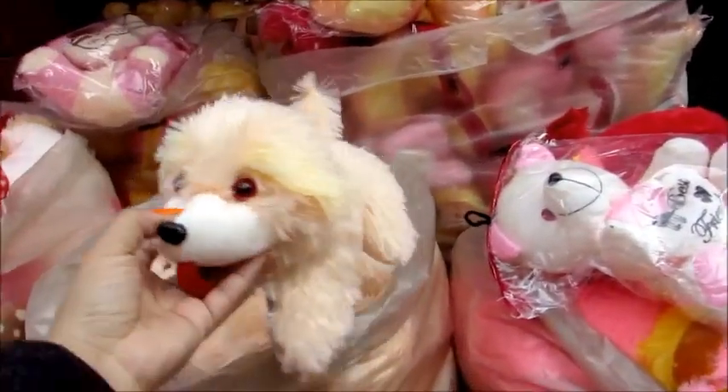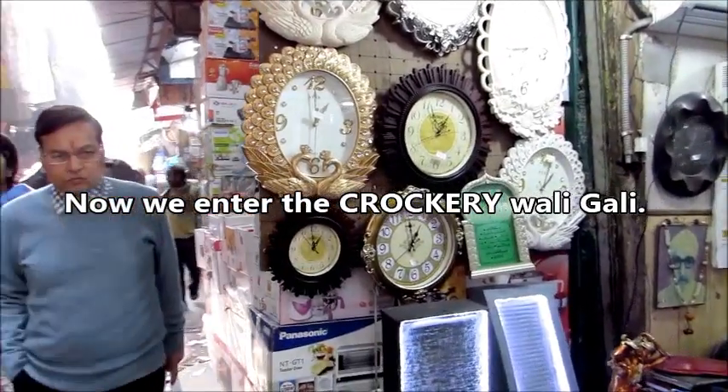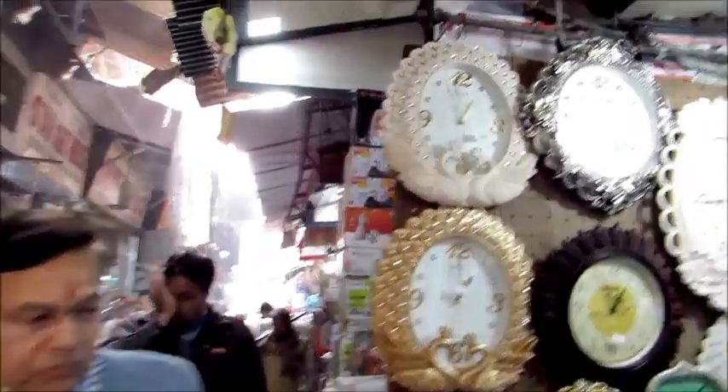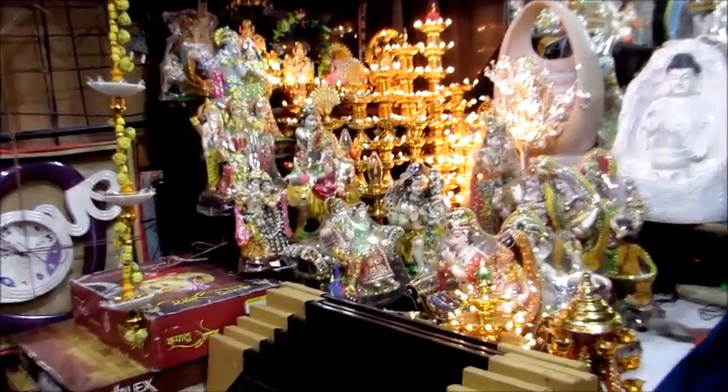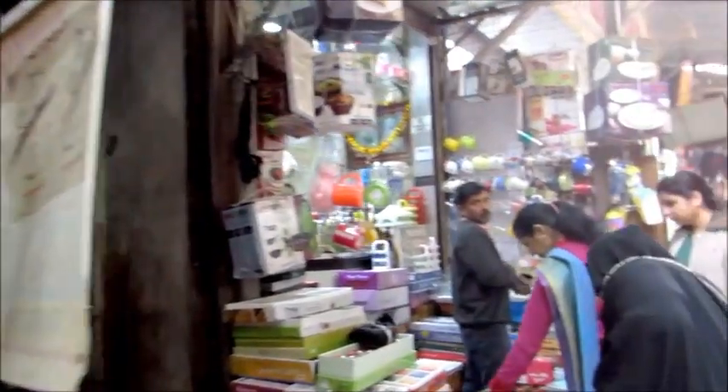And finally we enter the Crockery Wali Gully - this is one of my favorite Gullys because I love buying homeware stuff. You also find decorative items and random shops here and there, but majorly you will find crockery here.